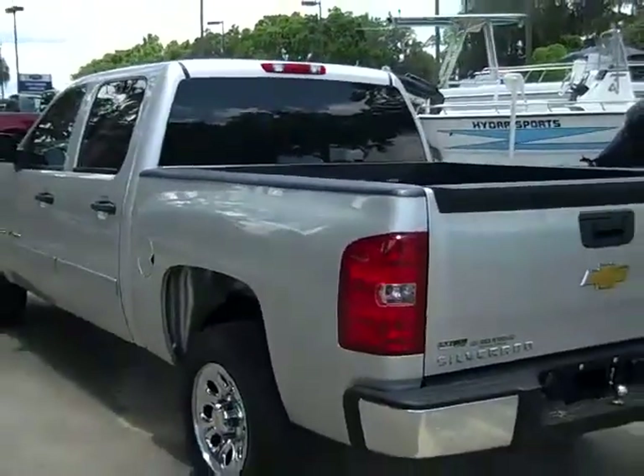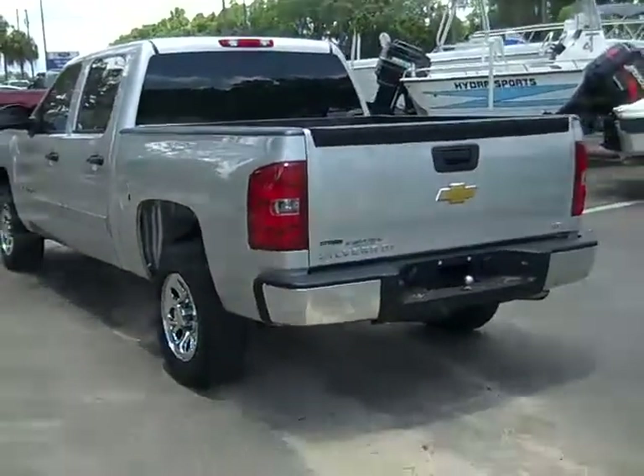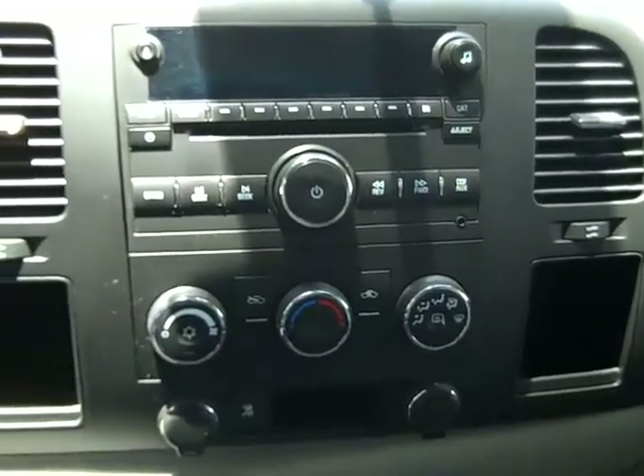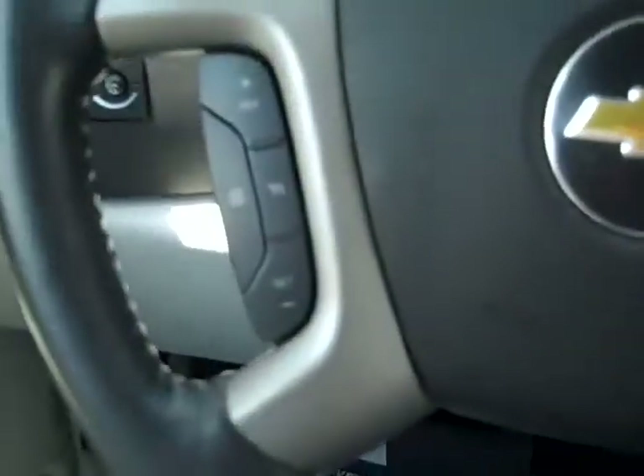Let's check out the inside. This truck has a CD player with AM-FM radio. There's your auxiliary jack. You have cruise control, power windows, locks and mirrors, and front side and head curtain airbags.